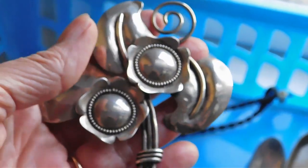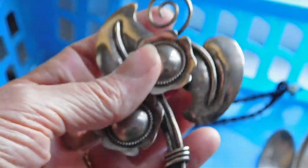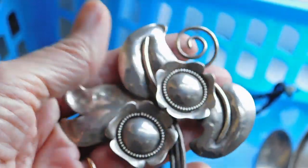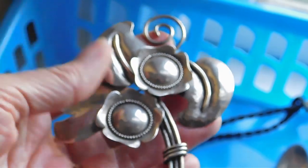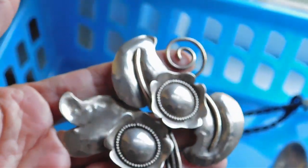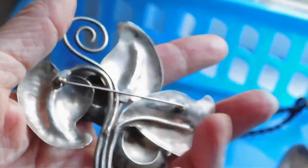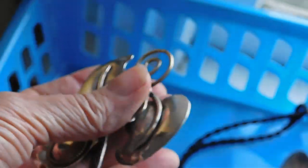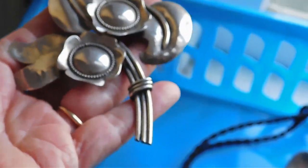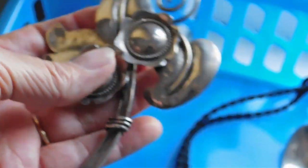And then this honkin' sterling silver brooch — this thing is so big, I love it. This came from my sister-in-law Amelia in her last batch, the one that I lost the footage of the haul video on, so I don't think you've seen this. I listed it for $41 because it's not marked, but it is silver — I tested it — and it's 29 grams of silver. I just think it's beautiful.